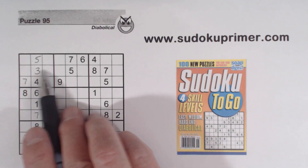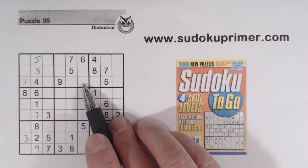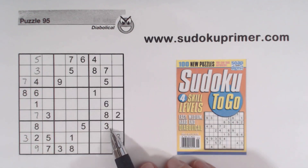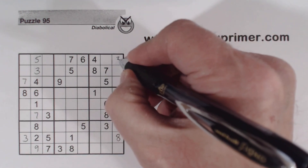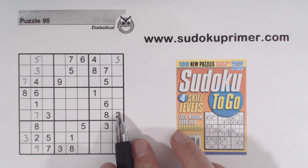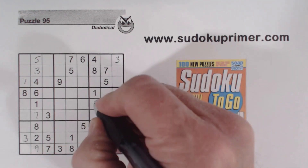Now we've got a 3 here. Ghost 3s there — 3, 3. And there's a 3 there, so that makes that a 3 right there. And we've got a 3 here and 3s there, so that makes that a 3.